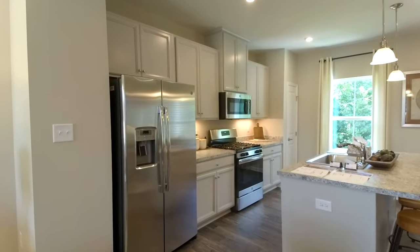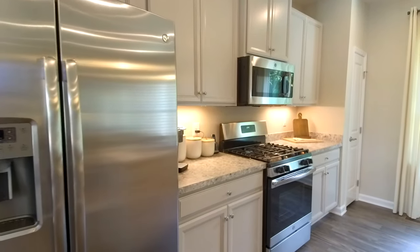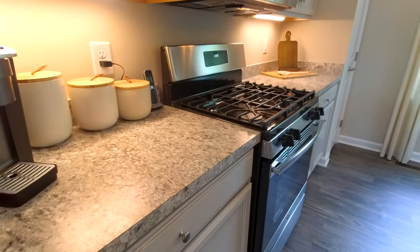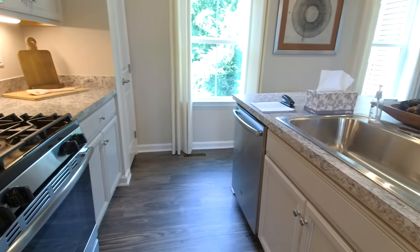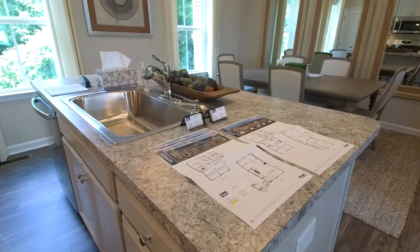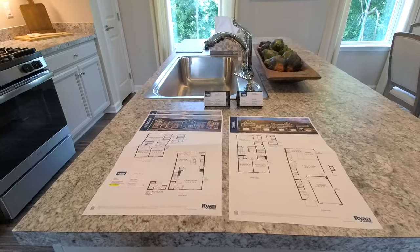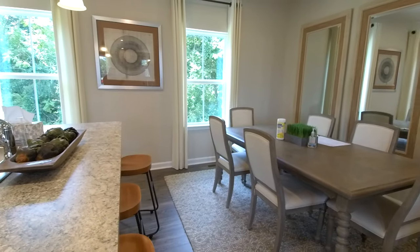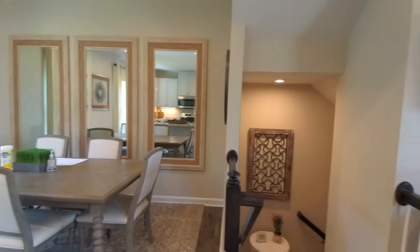They've got about four different cabinet options and here on the counter this is high definition laminate. It looks really good — it looks like granite but it's high definition laminate. It's a great way to have an upscale look at a conservative price. Nice big dining area over here. You can see that's a large table and there's just plenty of room to lay this out very beautifully.